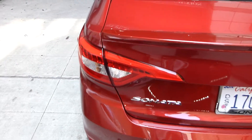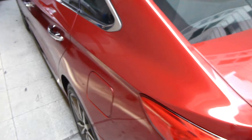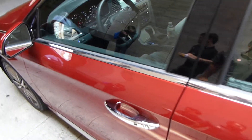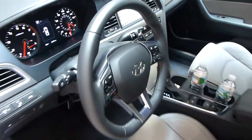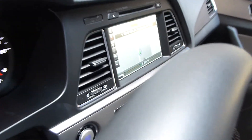One exciting thing that's part of the rollout of the 2015 Sonata is that there's an Eco model with a new 1.6-liter engine. And also this car has a very high-end infotainment system and navigation screen, which you can see over there.